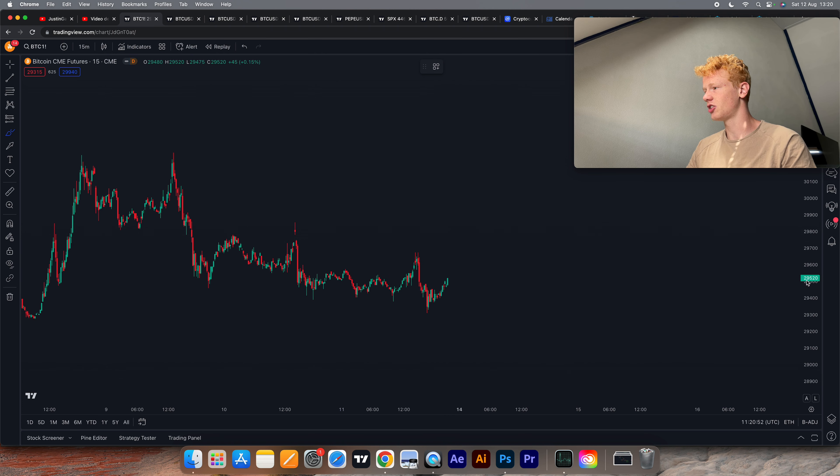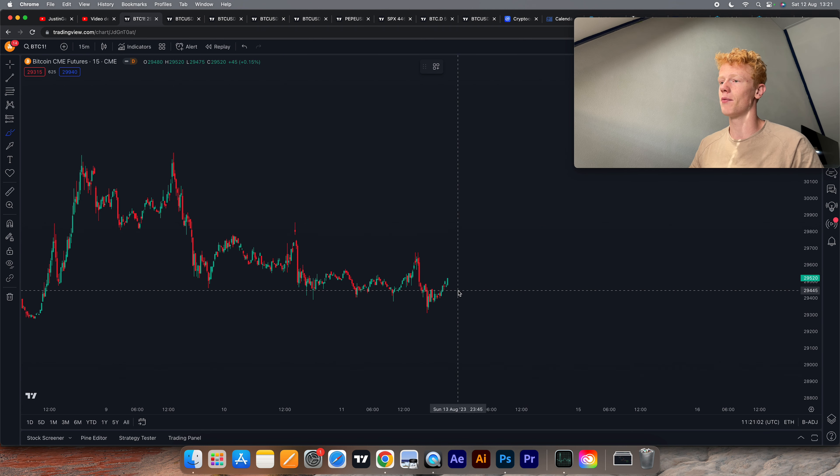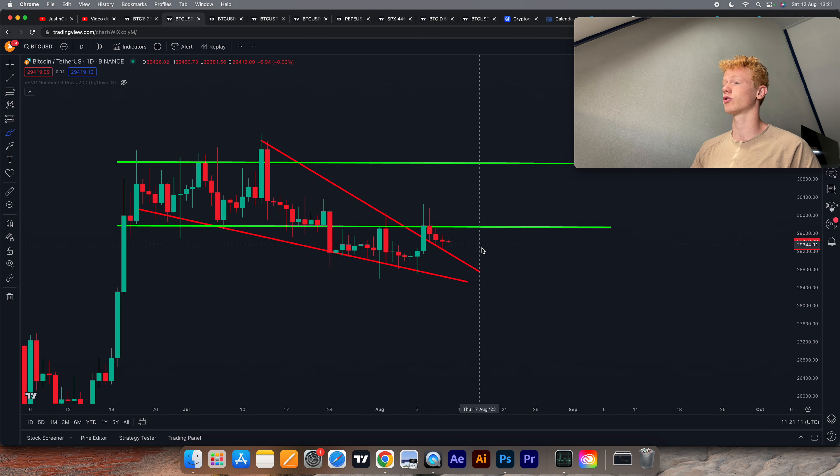Lastly, over on Bitcoin the CME — it's the weekend right now so the CME is currently closed. We closed at $29,520 and we're currently trading at $29,419. We always tend to close CME gaps either on Sunday or on Monday, so we could potentially see a small little pump for Bitcoin over the course of the weekend — though I'm not expecting any big volume this weekend. Just a few more days and then we're probably going to see some crazy moves.